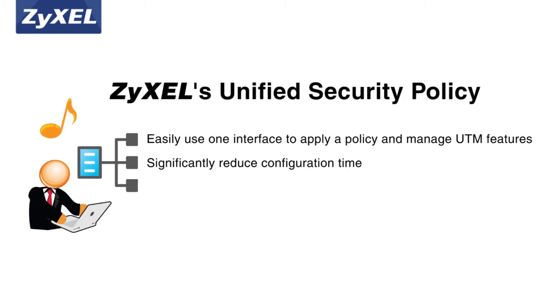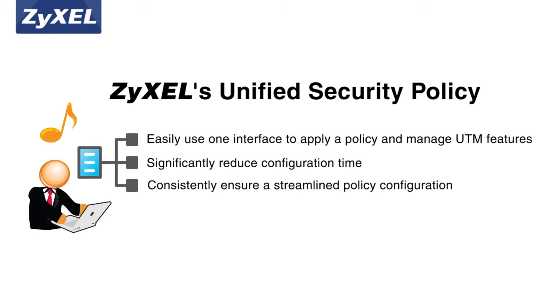Not only is it easier to manage all security-related policies and apply all policy criteria to every UTM feature from a single interface, but it also ensures that your streamlined policy configuration will be more consistent.